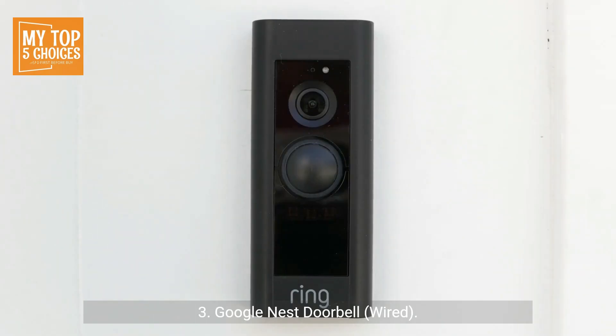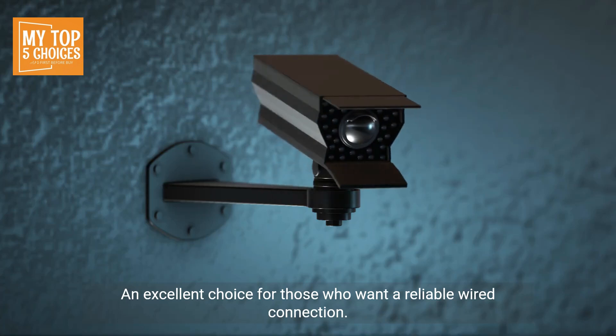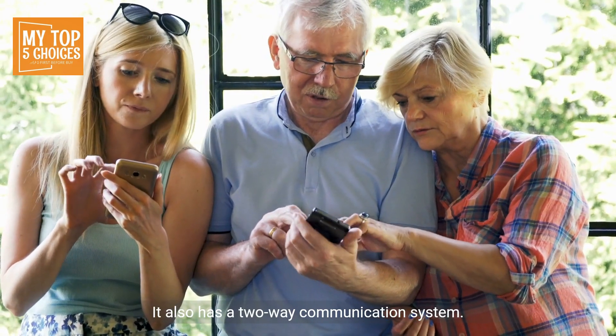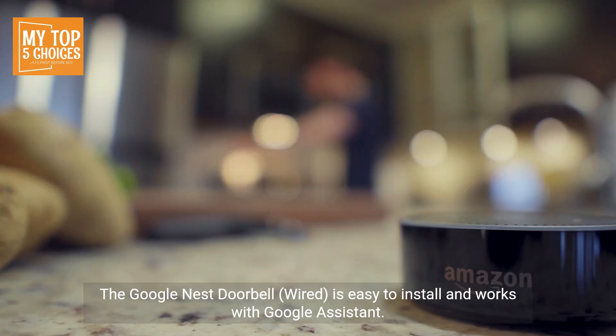Three, Google Nest Doorbell Wired. An excellent choice for those who want a reliable wired connection. It offers great video quality, facial recognition, and motion detection. It also has a two-way communication system. The Google Nest Doorbell Wired is easy to install and works with Google Assistant.